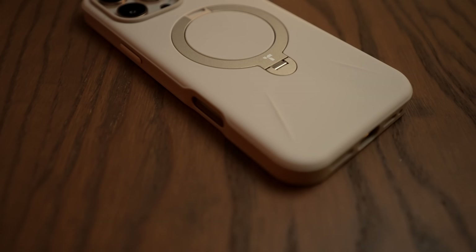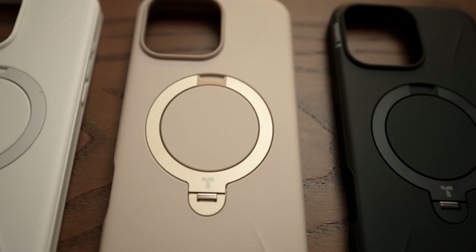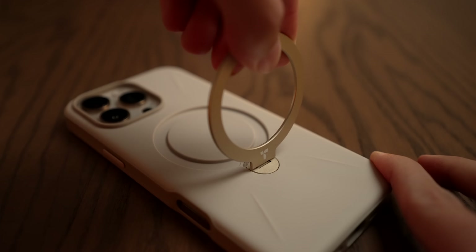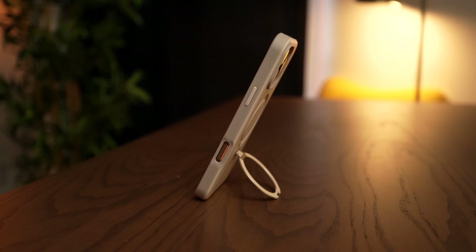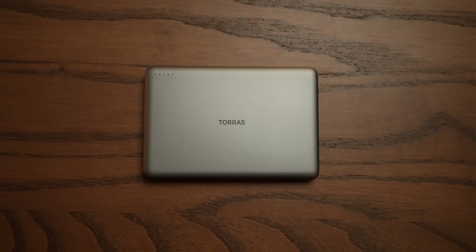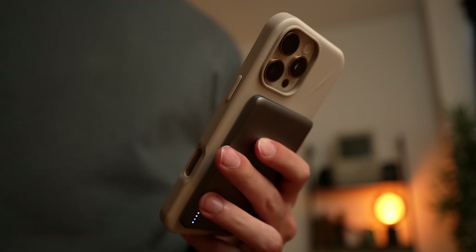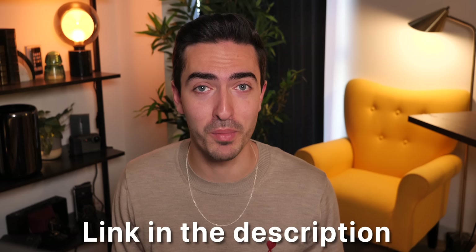Today's video is sponsored by Taurus. Their new O-Stand 360 Spin Case and Mini Mag Power Bank are the perfect companion for your iPhone 16, coming in three colorways: Dune, Onyx, and Ivory. The O-Stand Case combines the utility of a protective case with MagSafe compatibility, a ring grip, and a phone stand that rotates for landscape and portrait orientation. The Mini Mag Power Bank has a slim design weighing just 111 grams, packs a 5000 mAh capacity good for charging an iPhone 16 Pro 1.5 times, and slips easily into your pocket. Check out the link in the description to learn more.